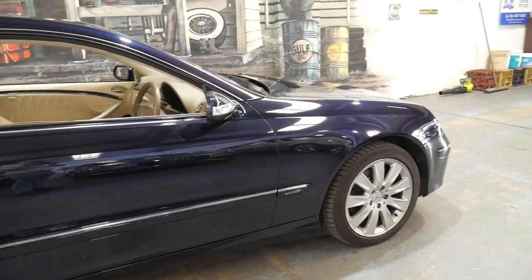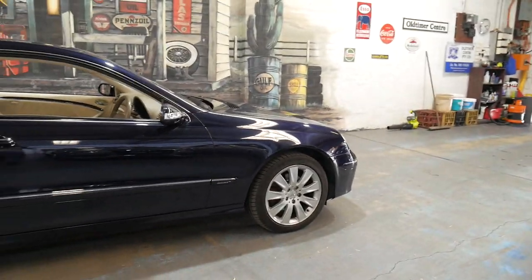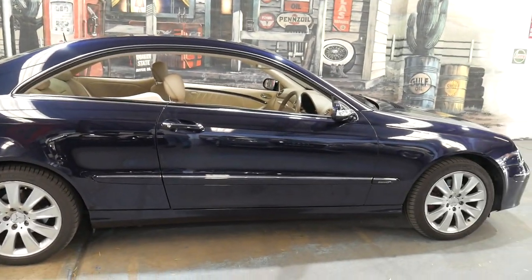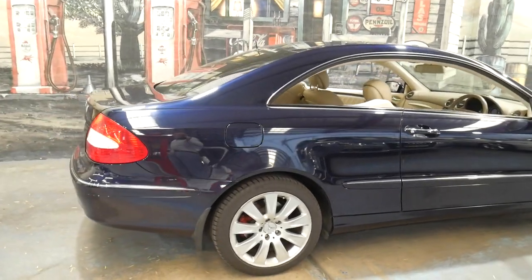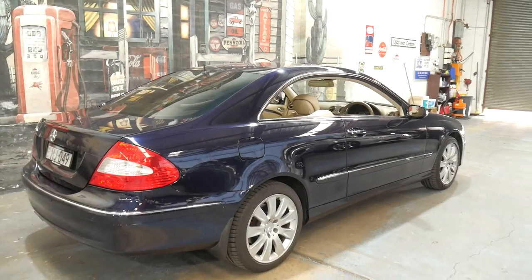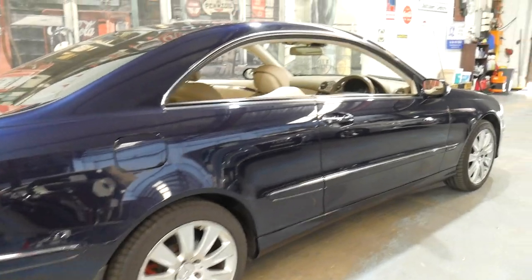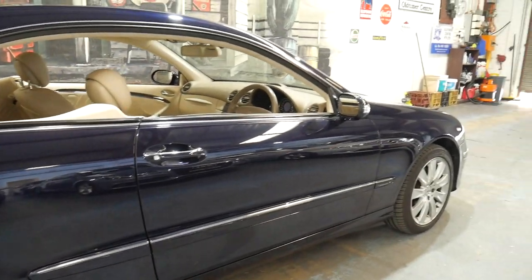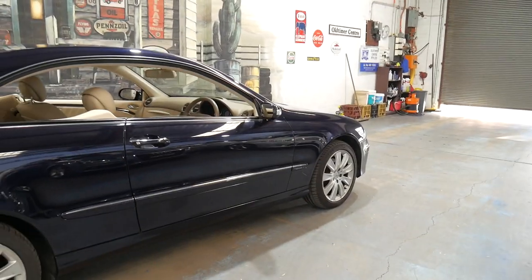We have priced it at just under $20,000 and it requires absolutely nothing. Paintwork and interior are excellent, the tyres are good, and it's serviced up to date. It's basically ready to go to a new home. If you look online, you'll start to see these CLKs from this era with two to three hundred thousand kilometres — so it's got a very long life ahead of it.